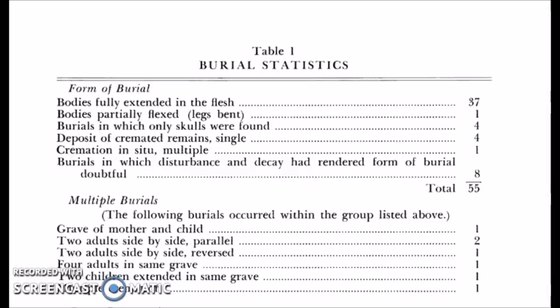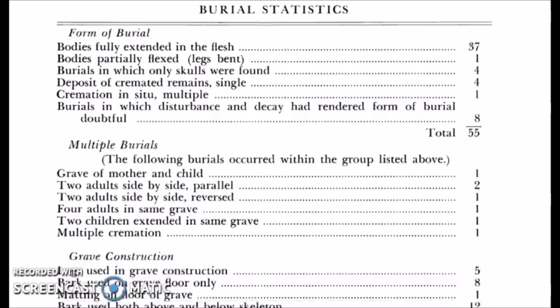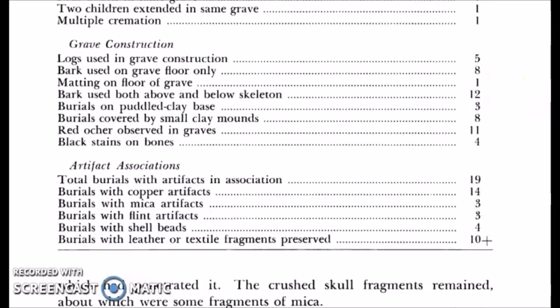Here are the burial statistics — what was found in here and the artifacts found with who was buried. The graves were made with logs in five cases; bark used in eight; bark used above and below the skeleton in 12. Burials covered by small clay mounds: eight. Red ochre observed in graves: 11 of the 19. Total burials with artifacts: 19. Burials with copper artifacts: 14. Burials with mica artifacts: three. Burials with leather or textile fragments preserved: 10.